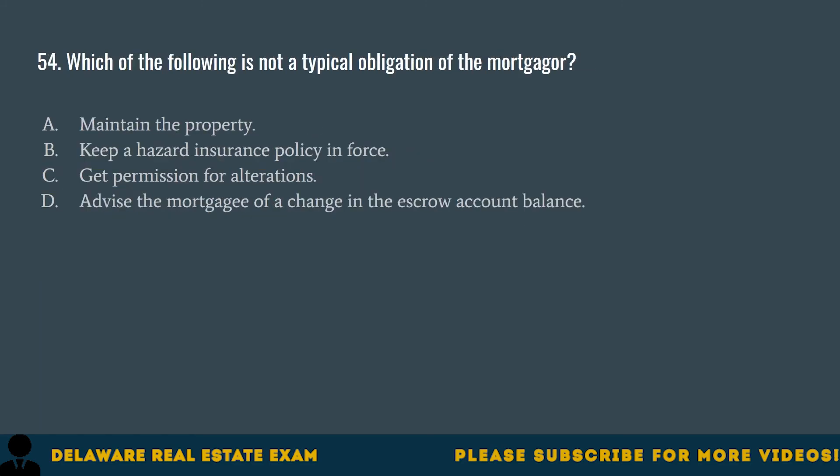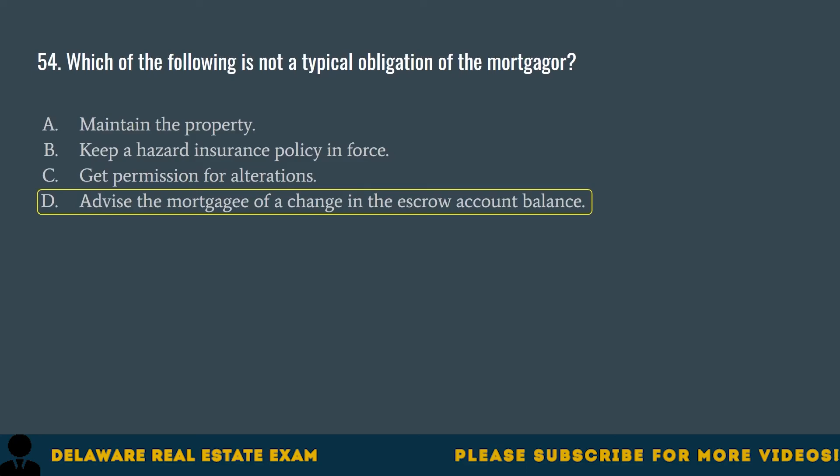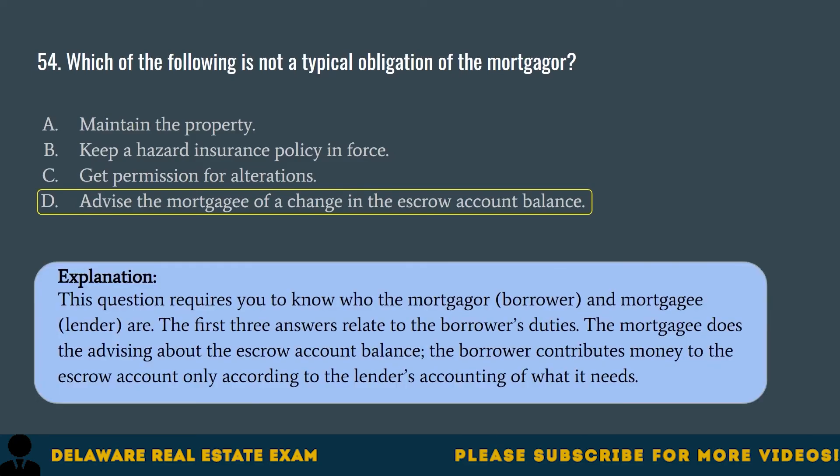Question 54. Which of the following is not a typical obligation of the mortgager? A. Maintain the property. B. Keep a hazard insurance policy in force. C. Get permission for alterations. D. Advise the mortgagee of a change in the escrow account balance. The correct answer is D. Advise the mortgagee of a change in the escrow account balance. This question requires you to know who the mortgager (borrower) and mortgagee (lender) are. The first three answers relate to the borrower's duties. The mortgagee does the advising about the escrow account balance. The borrower contributes money to the escrow account only according to the lender's accounting of what it needs.